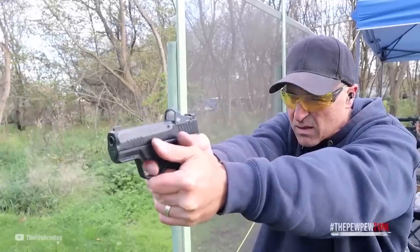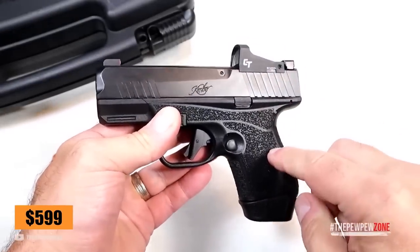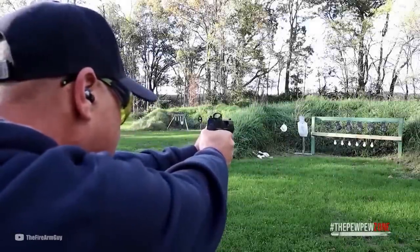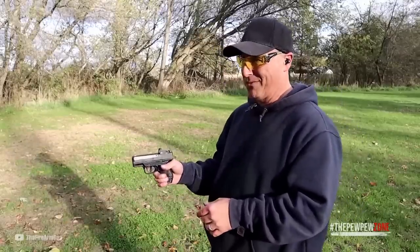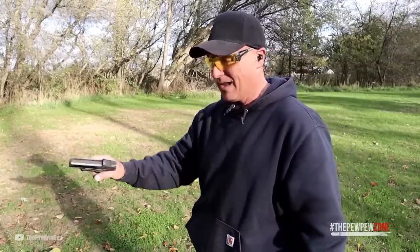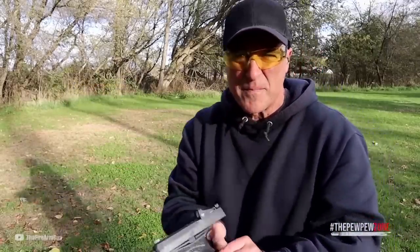The optimized sight radius and hooded ejection port also contribute to the R7 Mako's accuracy and reliability. With an MSRP of $599, this handgun's combination of high capacity, advanced features, smooth trigger, and exceptional accuracy makes it a top contender in the micro-compact pistol market. The R7 Mako is an impressive option if it's your first time carrying a concealed handgun, offering excellent value for its price point.